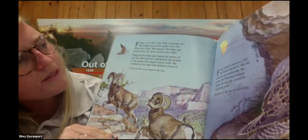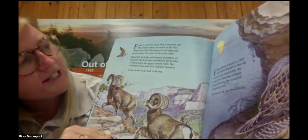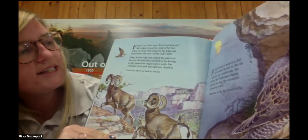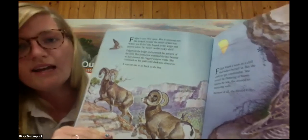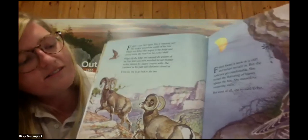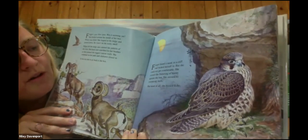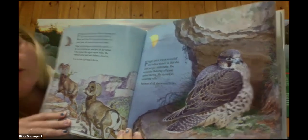Fidget's eyes flew open. Was it morning yet? She looked around the inside of her box. Where was Echo? She leapt to the ledge and peered down — he wasn't on the rocky shelf anymore. Fidget left the ledge and coursed the pattern of the river. Her keen eyes searched for her brother as they panned the rugged canyon walls. She continued on her path until darkness closed in — it was too late to go back to the box. Fidget found a nook in a cliff and tucked herself in, but she couldn't get comfortable. She missed the fluttering of leaves against her old box, its reassuring walls. But most of all, she missed Echo.